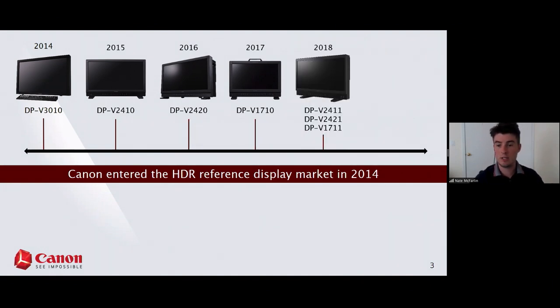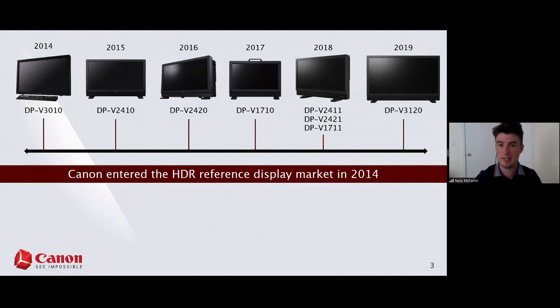In 2018 we introduced one new monitor and two subsidiaries to existing monitors. We came out with the 2411, which was a blend between the 2420 and the 2410 — all the great image quality specs of the 2420 with the thinner bezel of the 2410. We also introduced the 2421 and 1711, which were 12G upgrades to the 2420 and 1710. Then at the tail end of 2019 we came out with our brand new 3120, our flagship monitor.